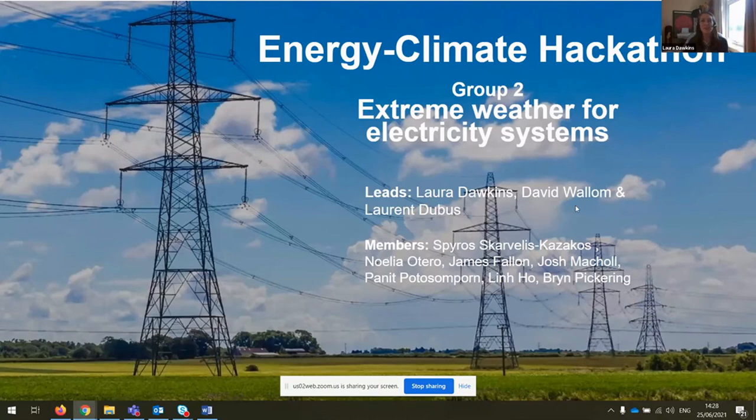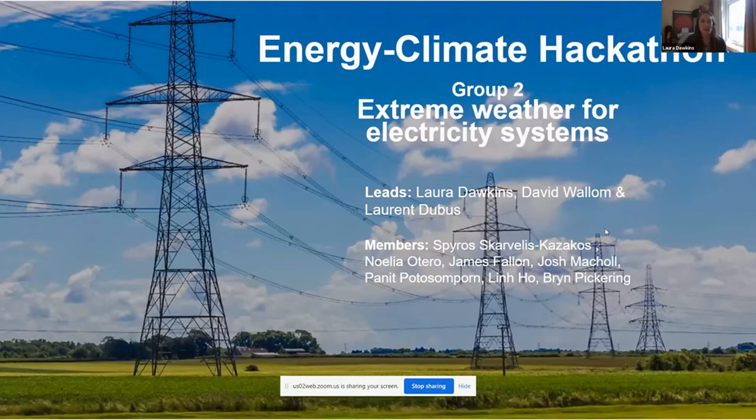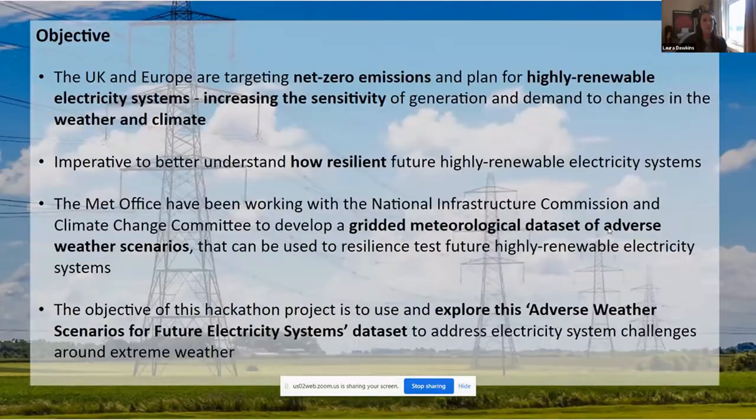Group two was focused on extreme weather for electricity systems. The objective was to explore the challenge around how, as UK and Europe are targeting net zero emissions in the future, which means transitioning to a highly renewable electricity system, the system will become more sensitive to changes in weather and climate and also these extreme adverse weather scenarios.